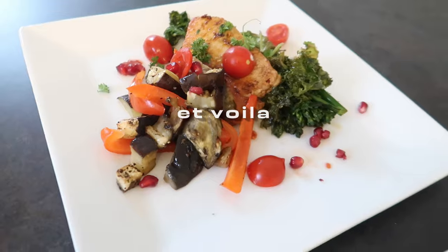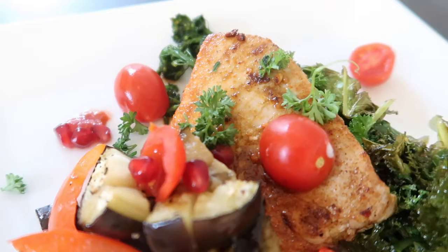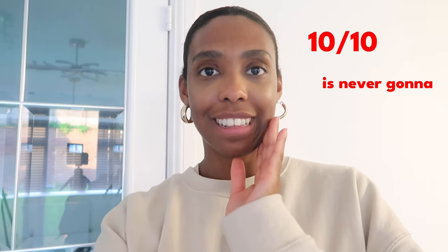Dinner is served! I asked Nathan to rate it out of ten and he gave it eight and a half. I asked where it was lacking and he said "considering it was healthy" — I'll take eight and a half!